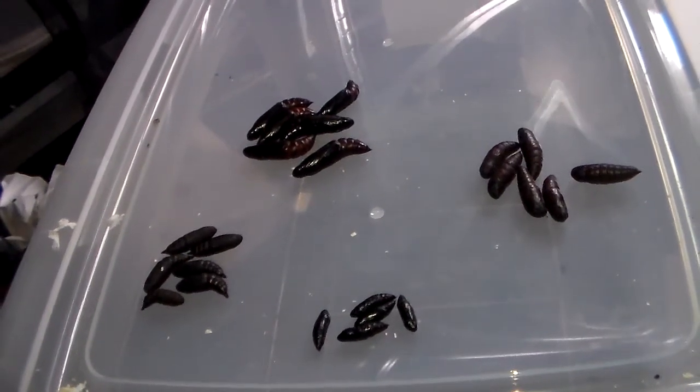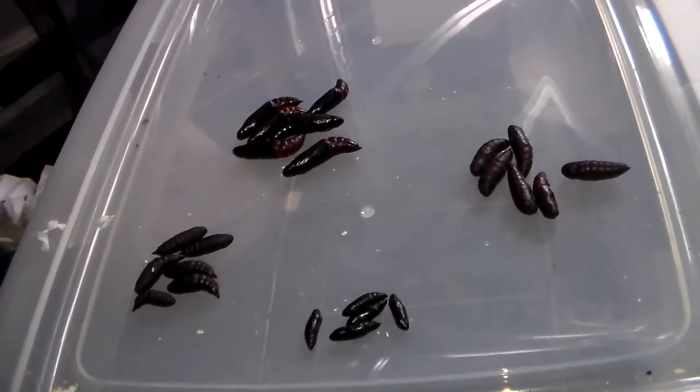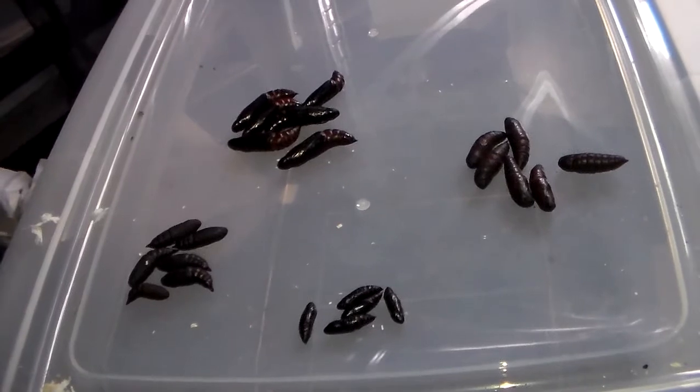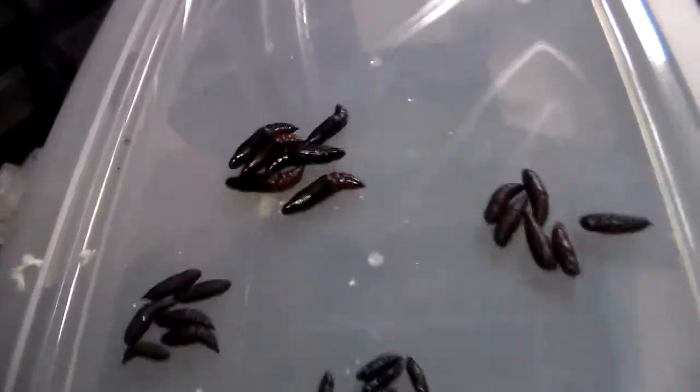Hey everybody. Lately I have been breeding a lot of silk moths but I have neglected the hog moth family a little bit. So I have some new arrivals of hog moth pupa from pretty unusual and interesting species. So let's quickly go through them.